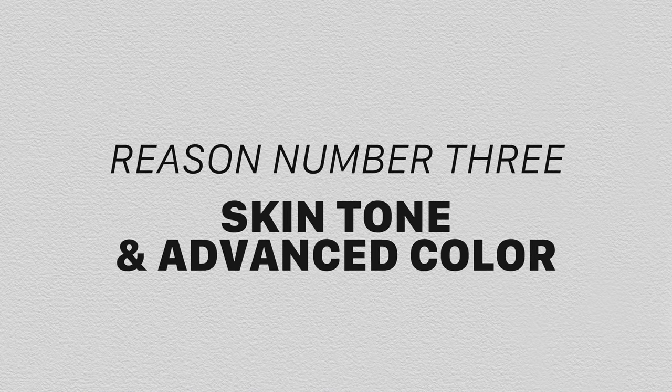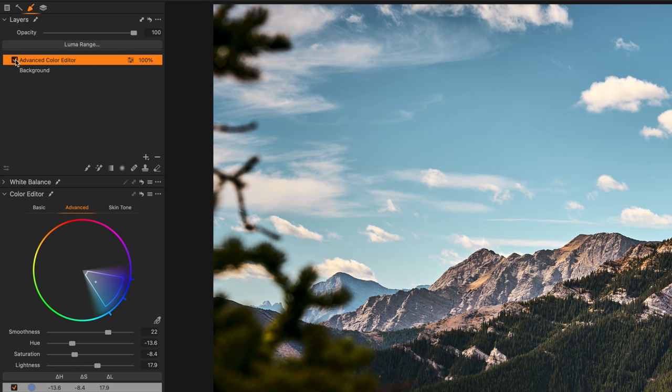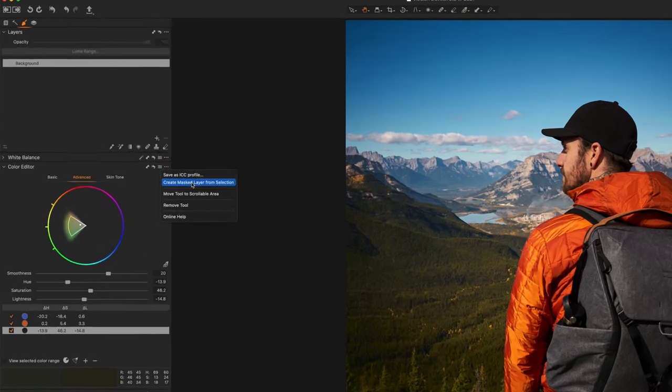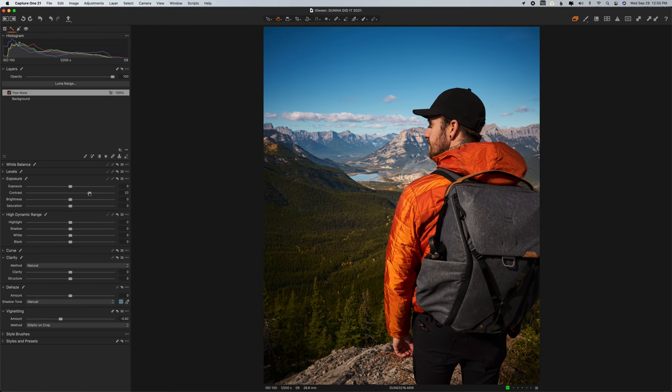Reason number three is the skin tone and advanced color tool. Beyond the regular HSL sliders that both apps have, Capture One has an advanced color tool that lets you select a specific color in your photo, refine the selection, and then adjust the hue, saturation, and luminance of just that color — not limited to predefined HSL panel colors. You can target multiple colors and even create a mask from the selection on a new layer, letting you do far more than just hue, saturation, and luminance adjustments.